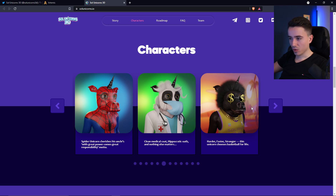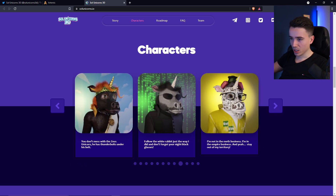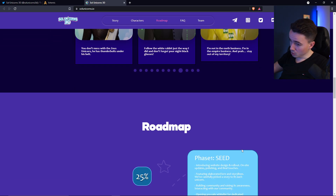The cool fact about all these NFTs is that everyone has a little story behind them. And me as a chemist, I do like this Walter White unicorn right here. His story tells us: 'I'm not in the math business, I'm in the empire business. And yeah, stay out of my territory' — because he might blow you up if you don't.